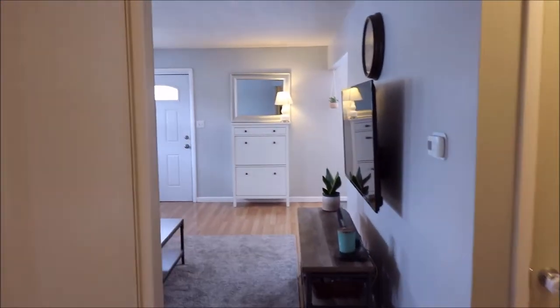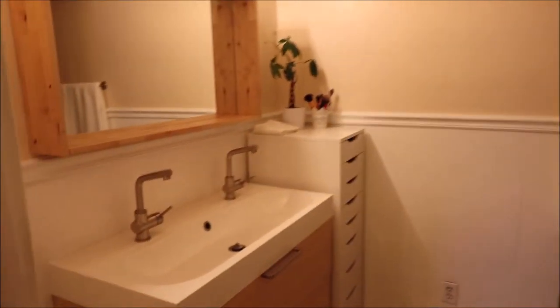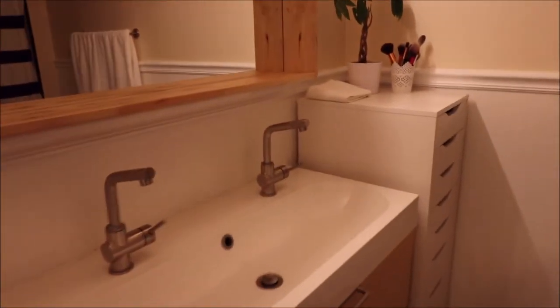A nice thing about this home is it is over 1,300 square feet, mostly because of this addition, which I'll show you after we take a look in the bathroom. We have an updated bathroom done really nicely with a double sink right there. This is not a small bathroom — it kind of comes around here, with your toilet and your shower back here.